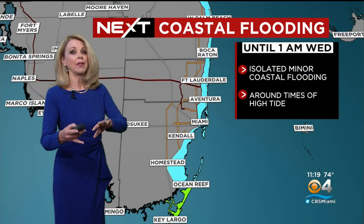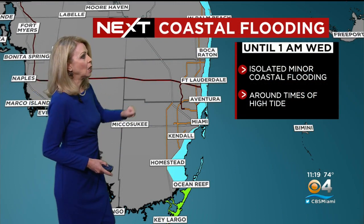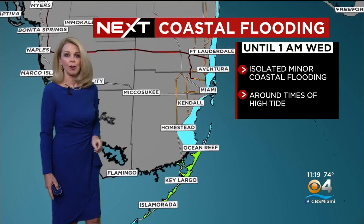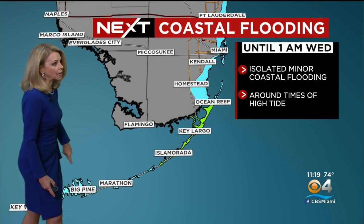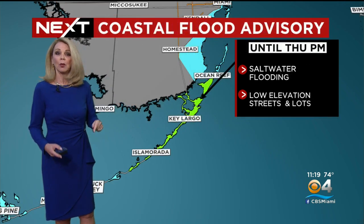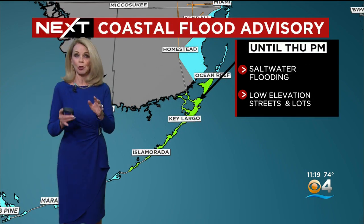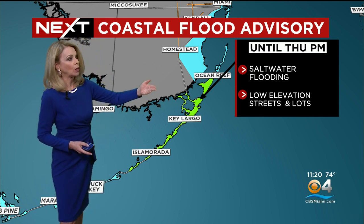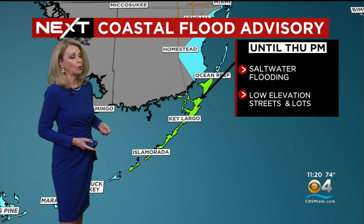Because of the rain and that onshore flow — that easterly wind — we're going to continue with coastal flooding right along the coastal areas. You can follow that all the way down through the Keys, and in particular the upper Keys. We have a coastal flood advisory due to saltwater flooding. With that persistent easterly flow, you're going to have some water coming up on the roads, plus all the rain that the Keys picked up this evening.